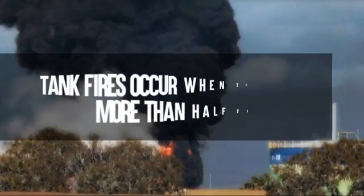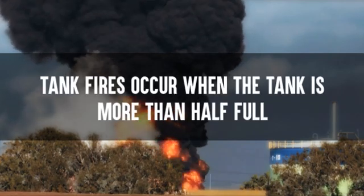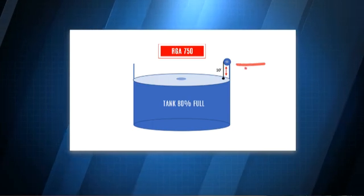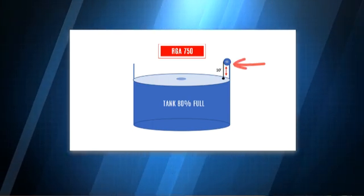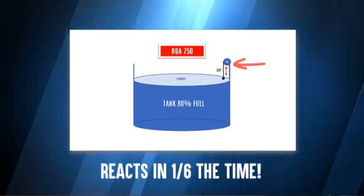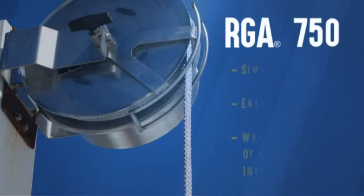Most tank fires occur when the tank is more than half full. When a tank is 80% full, the RGA conductor retracts to approximately 10 feet in length. This allows the RGA conductor to react in one-sixth of the time of other non-retractable competitive products.